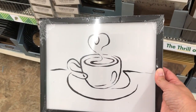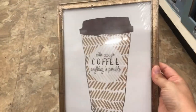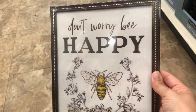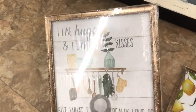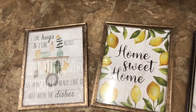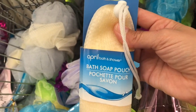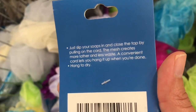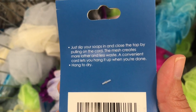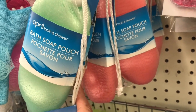Dollar Tree has some new framed artwork. I wasn't too pleased with the frames, but you can change them out and you've got yourself a beautiful new home decor piece. I thought this picture frame was really pretty. Moving on to the bath aisle, I came across this bath soap holder — you put your soap inside, close the top, and it helps create more lather and less waste so your bar of soap lasts longer. They had three different colors to choose from.